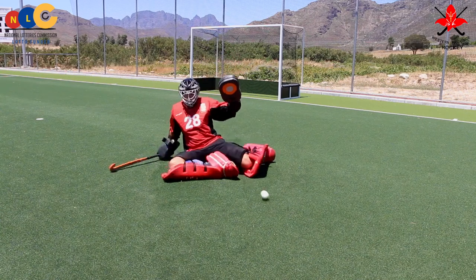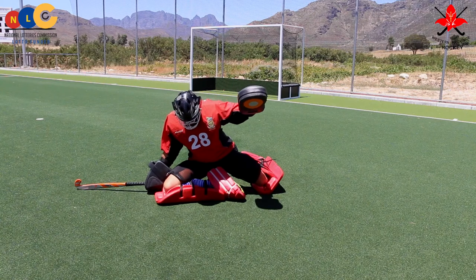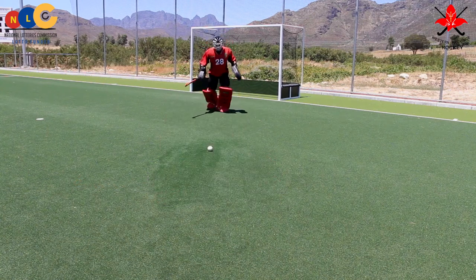A variation of the slide save would be to extend the leg that makes contact with the ball, thus kicking the ball away into open space.